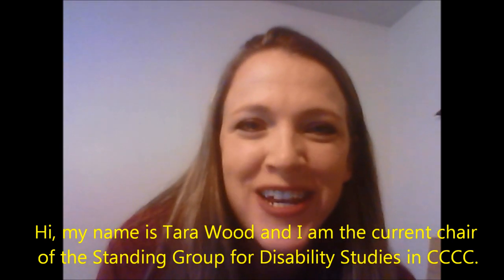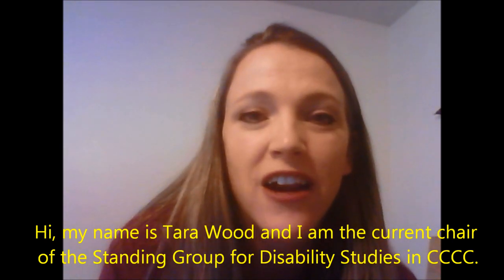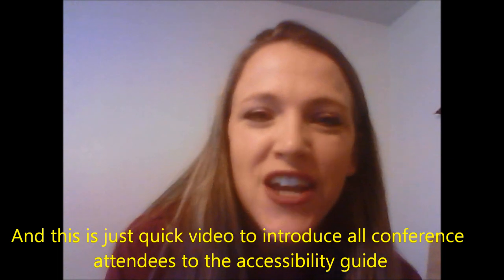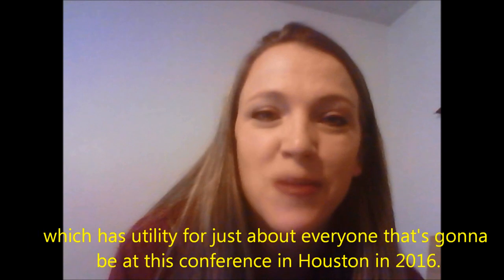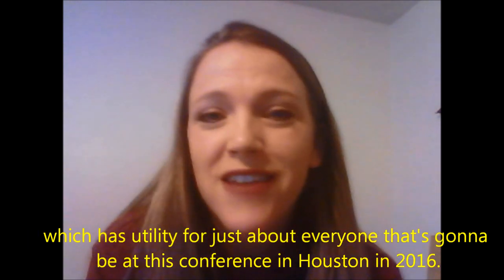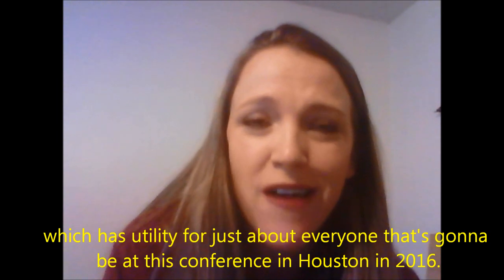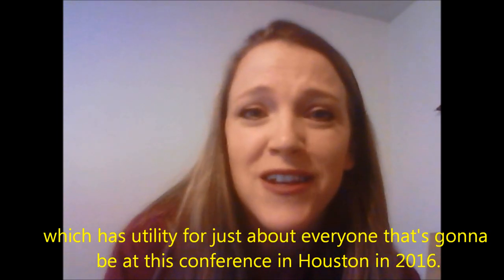Hi, my name is Tara Wood, and I am the current chair of the Standing Group for Disability Studies in 4Cs. This is just a quick video to introduce all conference attendees to the Accessibility Guide, which has utility for just about everyone that's going to be at this conference in Houston in 2016.